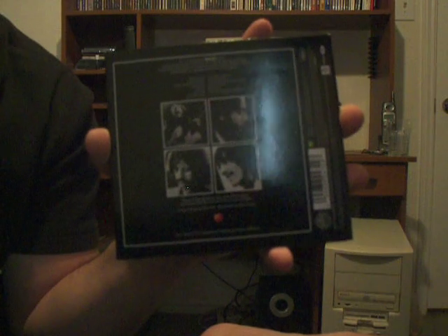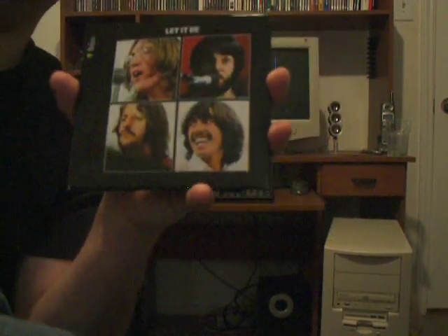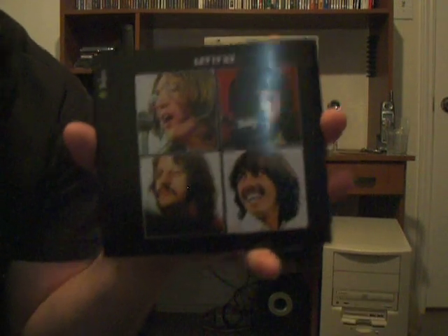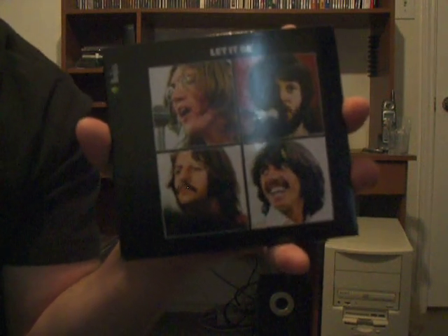I thought my dad was actually singing along with it, that's how good it is. Everything sounds great — it almost sounds like the Beatles are playing for you right in your own home. Pick this up if you're a Beatles fan.